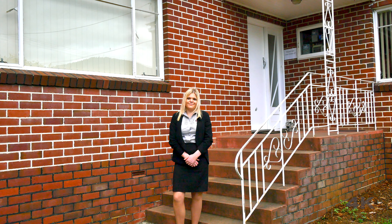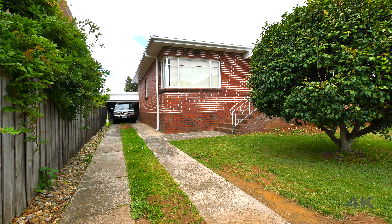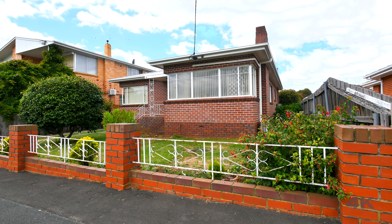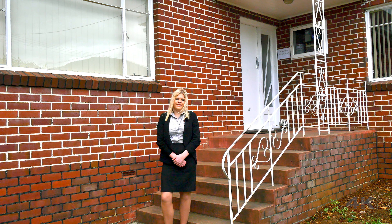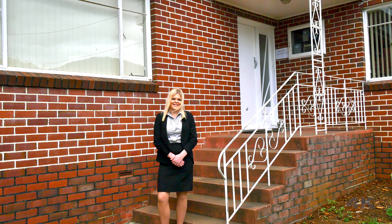Hi, I'm Jasmine Attard and positioned behind me today in this fantastic location is Five Swallow Parade in Glenorchy. The home is just a stone's throw away from the Northgate Shopping Centre and also consists of a self-contained granny flat in the backyard, perfect for the investor or extended family. So let's head inside and take a look.